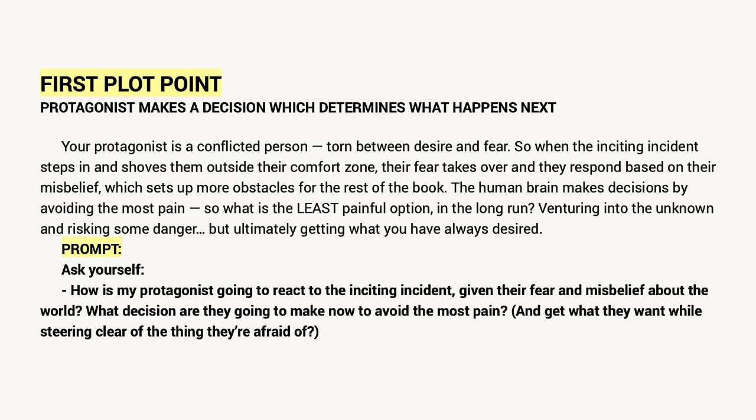The human brain makes decisions by avoiding the most pain. So what is the least painful option in the long run? Venturing into the unknown and risking some danger, but ultimately getting what you have always desired. Ask yourself: how is my protagonist going to react to the inciting incident given their fear and misbelief about the world? What decision are they going to make now to avoid the most pain and get what they want while steering clear of the thing they're afraid of?